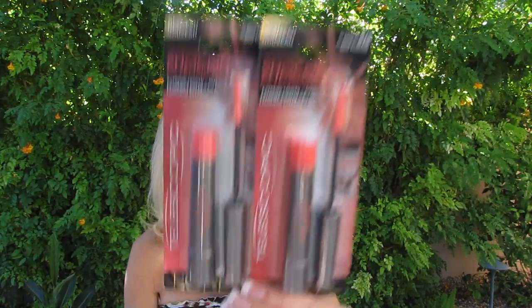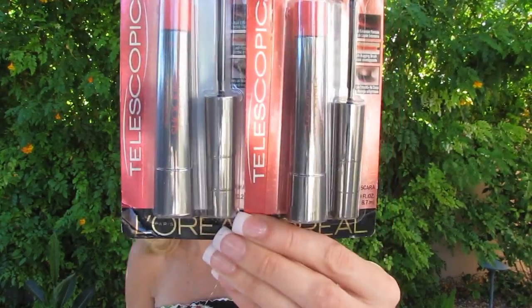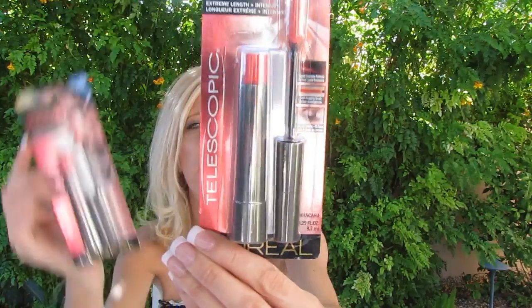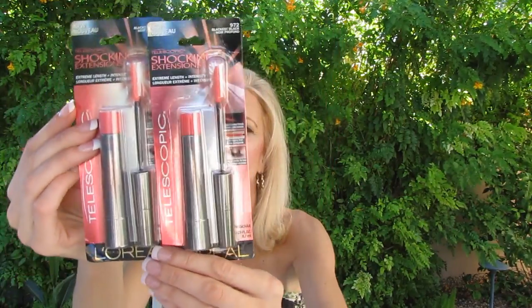They have a ton of Revlon, L'Oreal, NYX — I don't remember what else — but a lot of them are either 40 or 50% off. So for the 50% off on L'Oreal, I had to get my favorite Shocking Extreme Length Extensions Telescopic mascara. Two for one, or 50% off — it's like I had to do it.